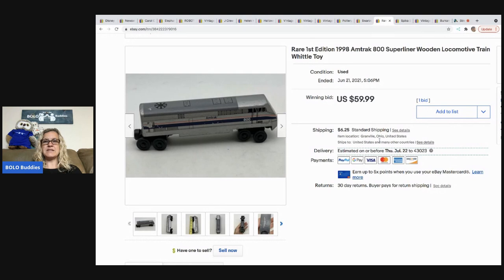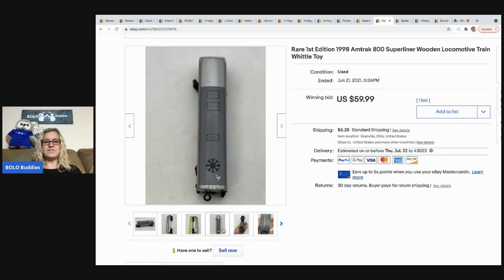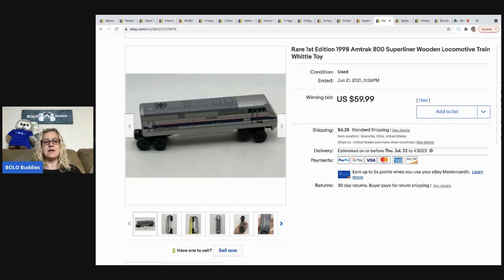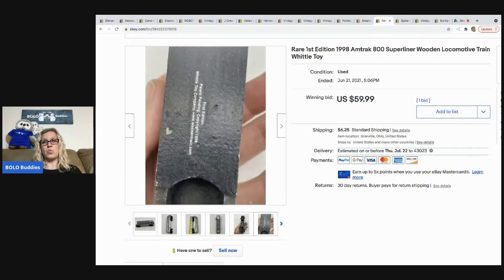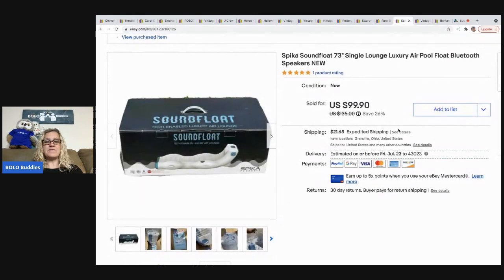The next item is this rare first edition Amtrak wood train. It sold on auction for $59.99 and the buyer paid shipping. It also came out of a toy mystery box from a thrift store — a lucky find. It has wear and the paint is coming off, but it's a first edition Whittle Company train. I'm glad I looked it up because it's definitely a BOLO item.